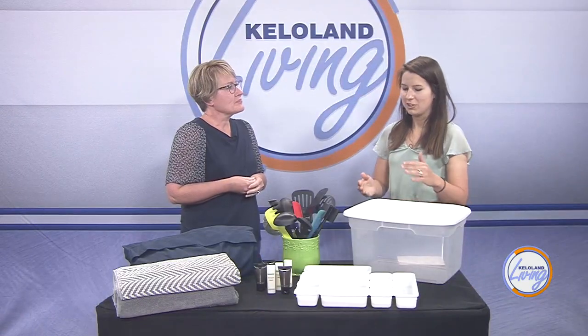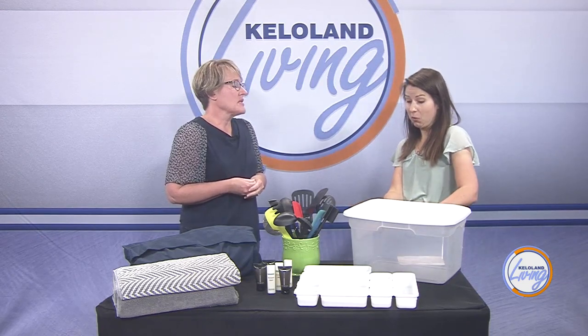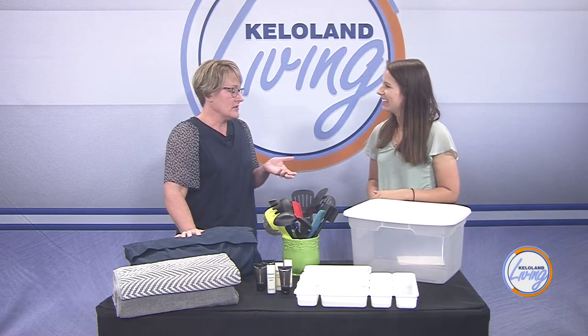How often should we be getting rid of items they no longer play with? Once it's completely full. And a six-month rotation is also a good time for going through that.